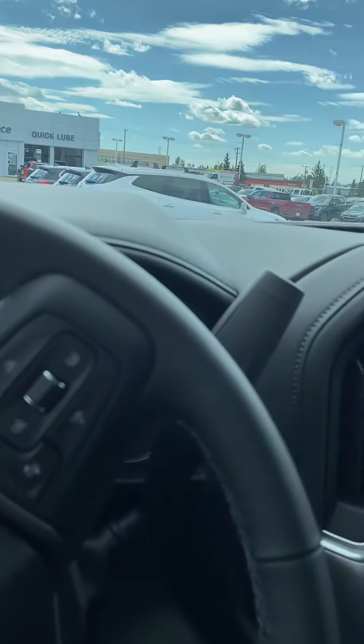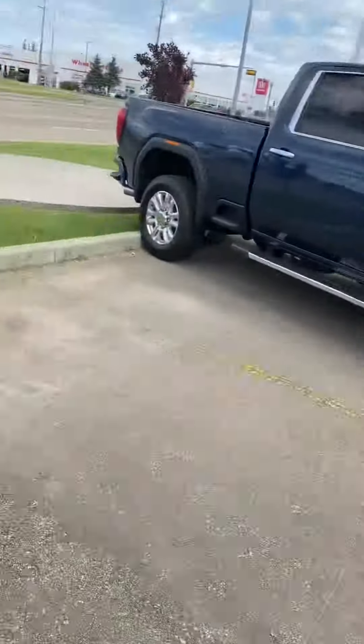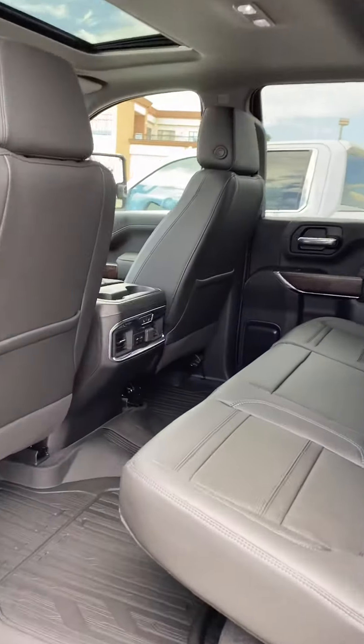Yeah, just a completely different vehicle. If there's anything else you'd like to see please ask. I'm going to show you the back too because this is different as well. We now have heated seats in the second row.